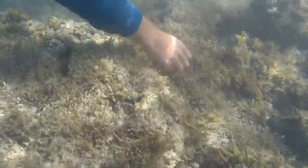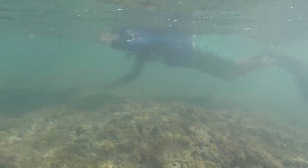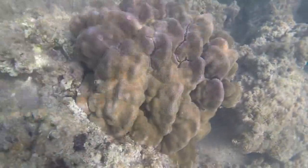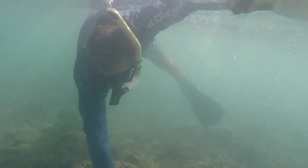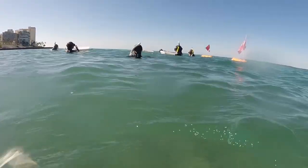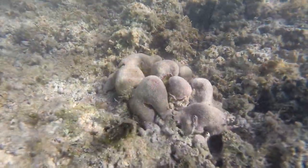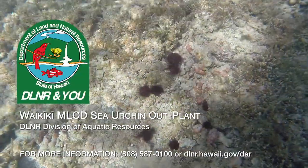The invasive gorilla ogo is growing around most of the island, but here we're focused on the Waikiki MLCD. The algae grows over the corals and also the hard suitable areas for new corals to recruit to. So in clearing it out we are, one, making the existing corals happier and healthier, and two, making room for more corals to come and recruit and hopefully expand what we have.